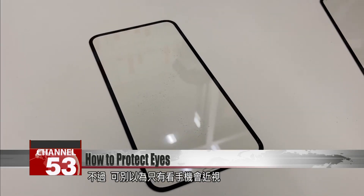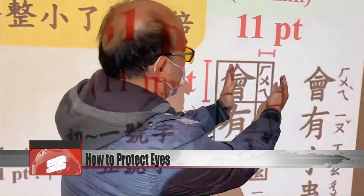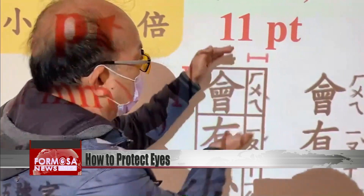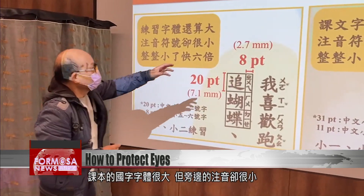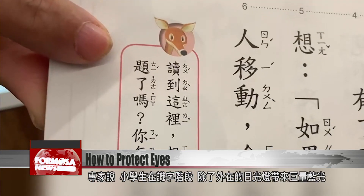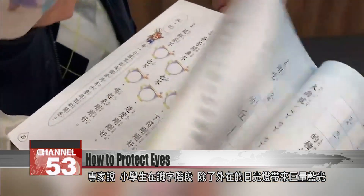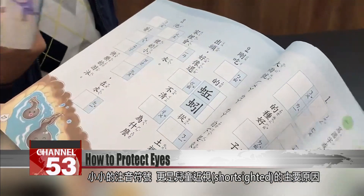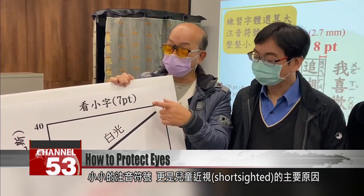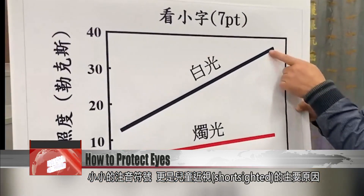But phones are not the only dangers to our eyes. The characters in this textbook are large, but the Bopomofo pronunciation guide is tiny. Experts say that while children are learning to read characters, the blue light from lamps is just the start of their trouble. Straining to read tiny Bopomofo marks is a major cause of childhood short-sightedness.